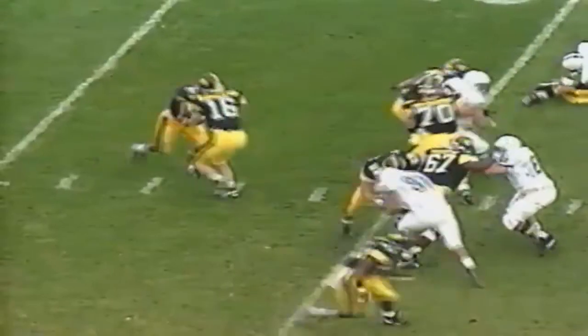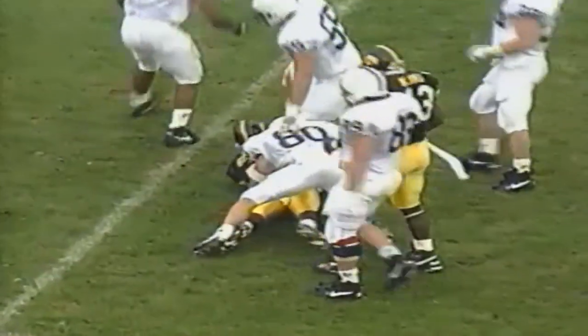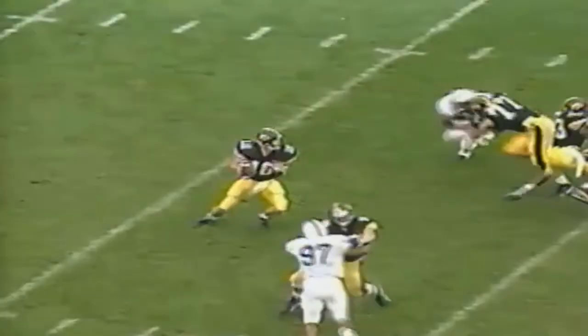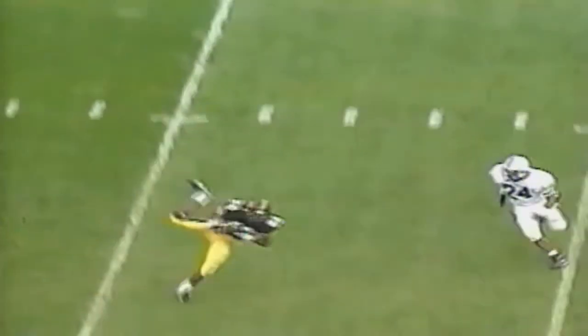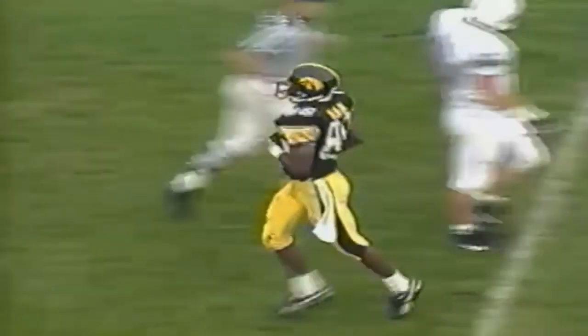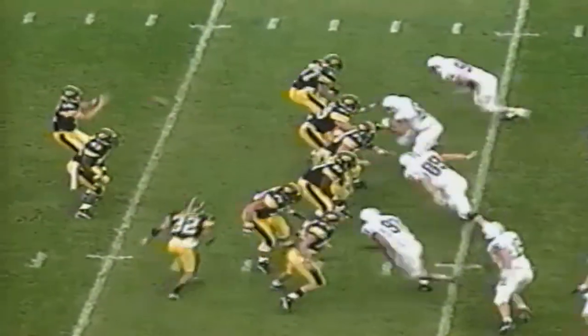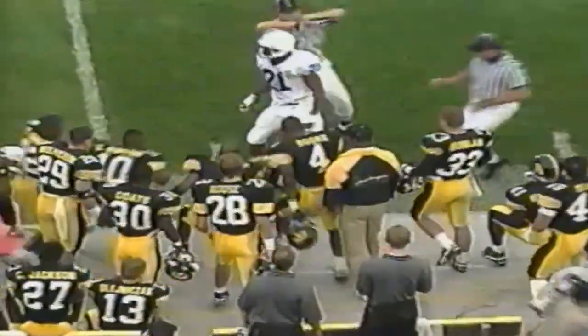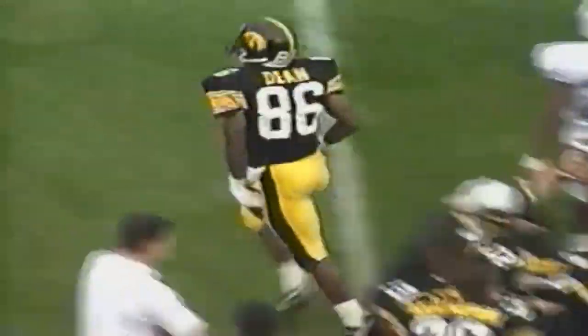First and ten from the 32. Cedric Shaw is in trouble, going to be knocked down for a loss of six, Jackson in on the play. Second and 16, Burmeister wants to throw — there's Anthony Dean with a great catch and he has 18 yards. Two plays later from the 44, second and ten, Burmeister with good protection throws — Dean again with a great circus catch and he picks up 13.